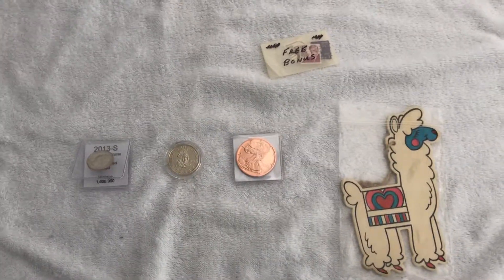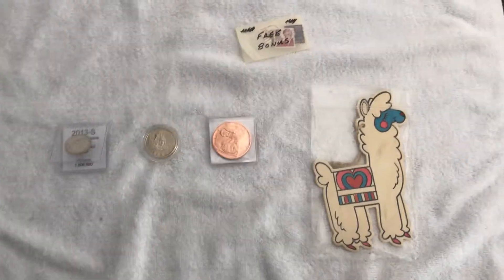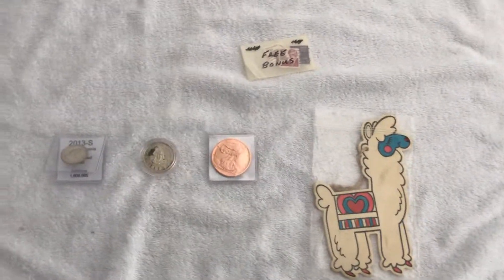Hey everyone, it's Dodger455, coming to you live from the Dodger Garage. I know it's been a while — I've been out of town, been working, very busy, and haven't had a lot of coin news to report.